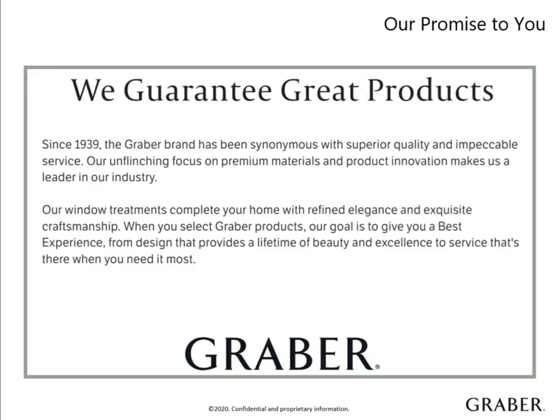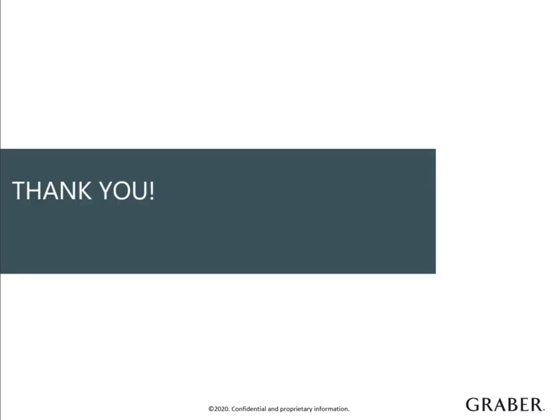We want Graber customers to be customers for life. That's why we offer a limited lifetime warranty on our products. If your client is dissatisfied with any Graber product, we provide a replacement quickly with no hassle — that's peace of mind for you and your customers. We're dedicated to your client's complete satisfaction. It's our promise that Graber window treatments are problem-free for as long as your clients own them. You have now completed the product overview on Graber wood and composite shutters. Thank you for your time today. If you have any questions, please reach out to your Graber territory sales manager for more information.